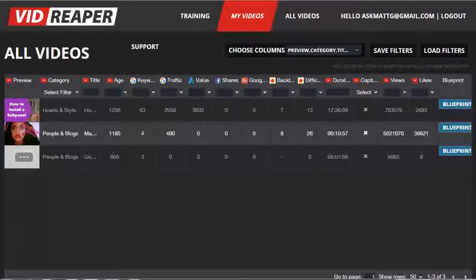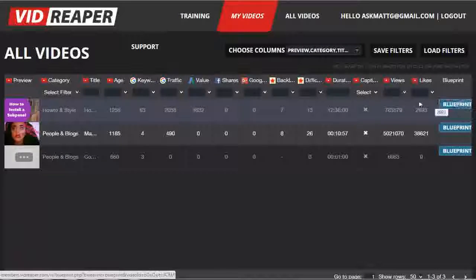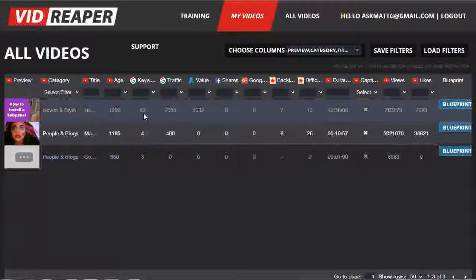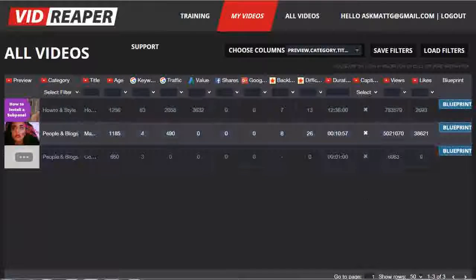There's another really important advantage to being a premium member, and it's this Blueprint button over here. The full blueprint, when you click on it, allows you to see not just the number of keywords that this particular video ranks for in Google, but what those keywords are. In addition to that, you also get the list of backlinks for this particular video, effectively giving you your ranking plan for this video so you can get yours to rank, add in extra backlinks, and push yours to the top.